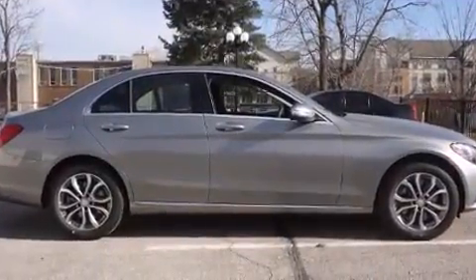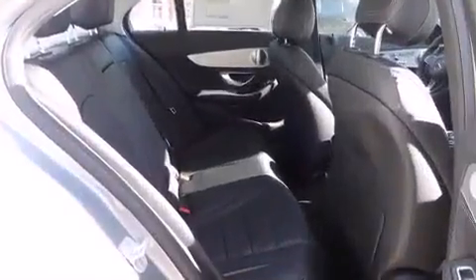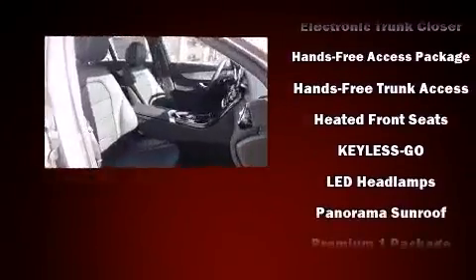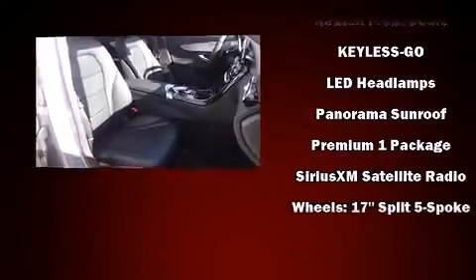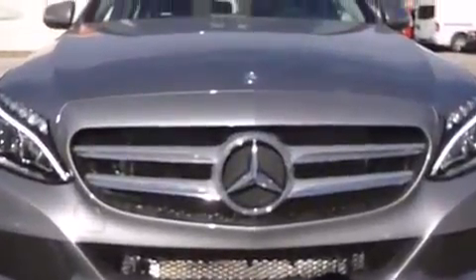Mercedes-Benz ensures the safety and security of its passengers with equipment such as head curtain airbags, brake assist, an emergency communication system, and four-wheel disc brakes with ABS. This car was designed with safety in mind, allowing you to drive with even greater assurance.